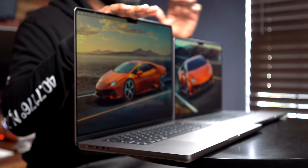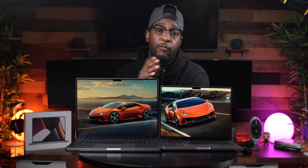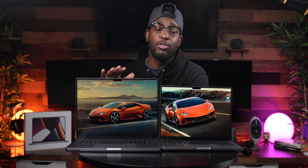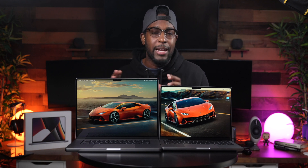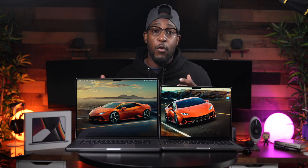One thing to understand when buying the 16 inch over the 14 inch is that the larger display and overall body means you get a larger charging brick. With the 14 inch you only get a 67 watt USB-C power adapter, versus the 16 inch which comes with a 96 watt USB-C power adapter. More wattage means your laptop charges much faster. For pro users, any equipment that helps increase your workflow is worth considering, even if it costs a little extra.